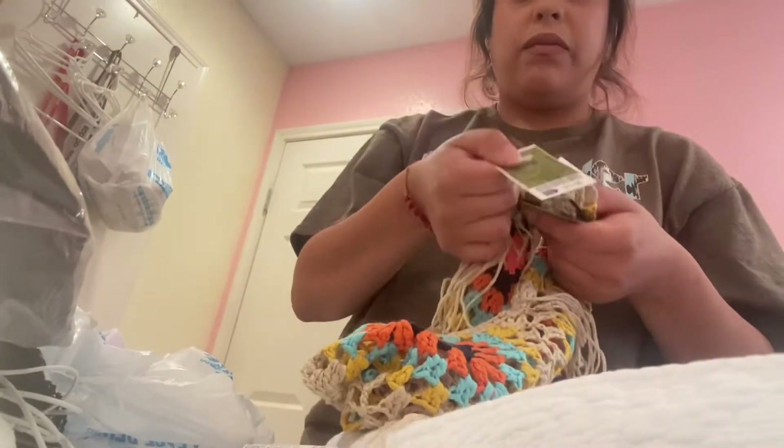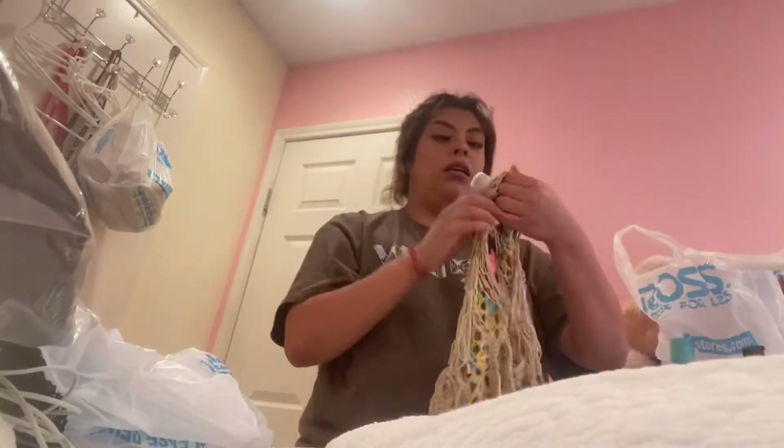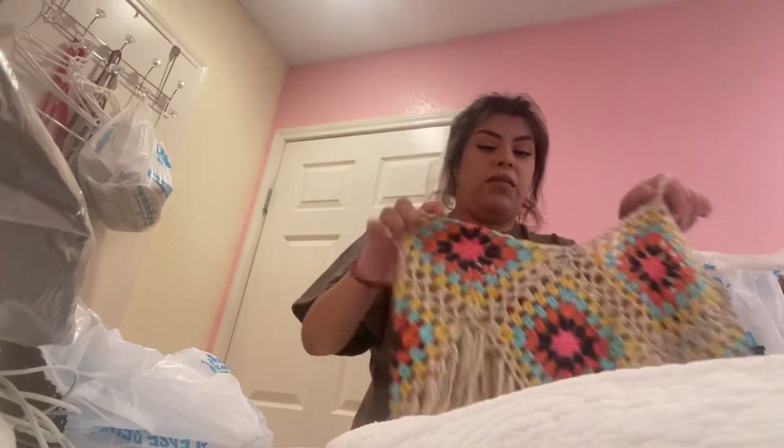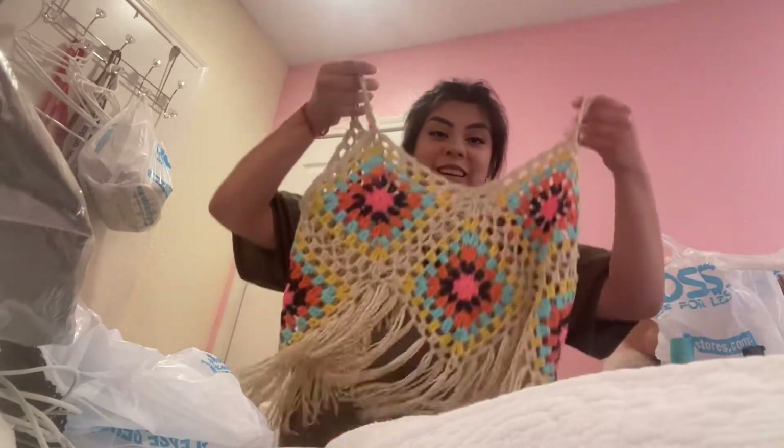And then I got this one for $11.99. This is how it looks. So cute!